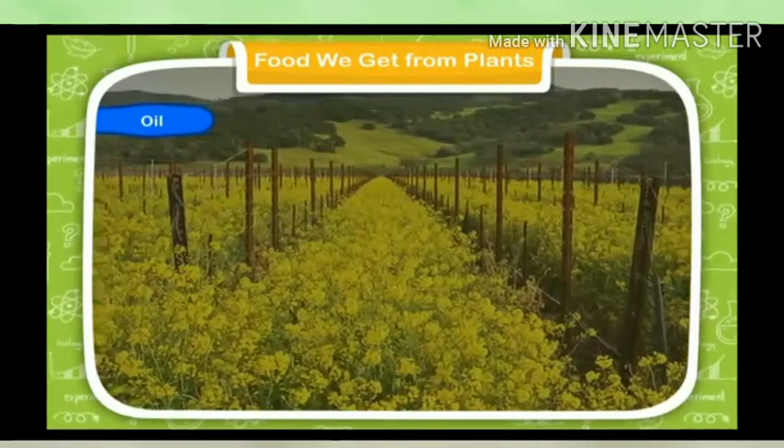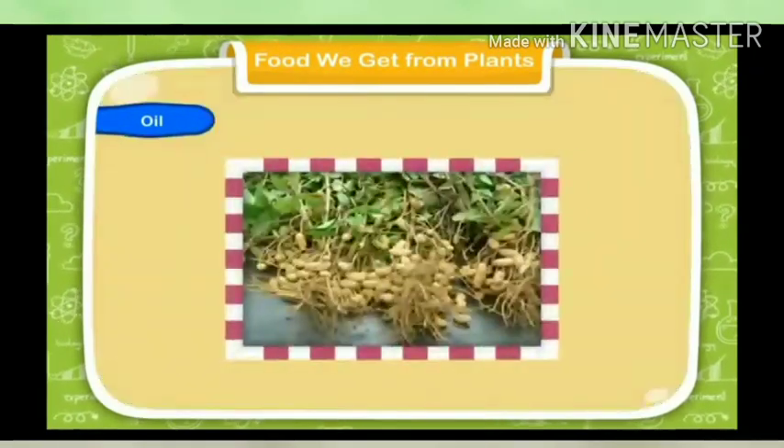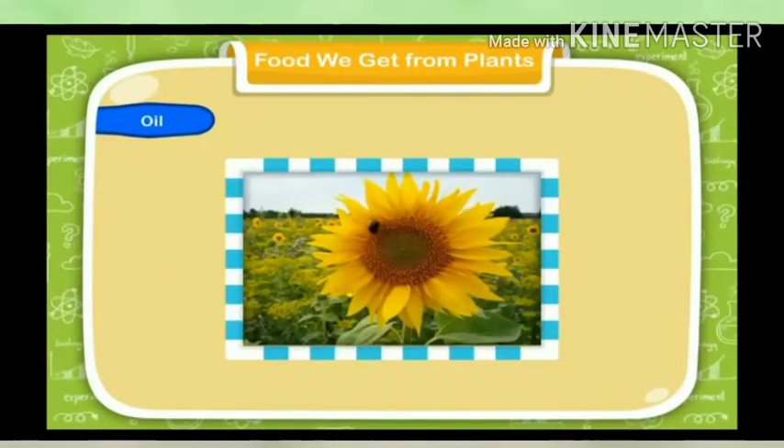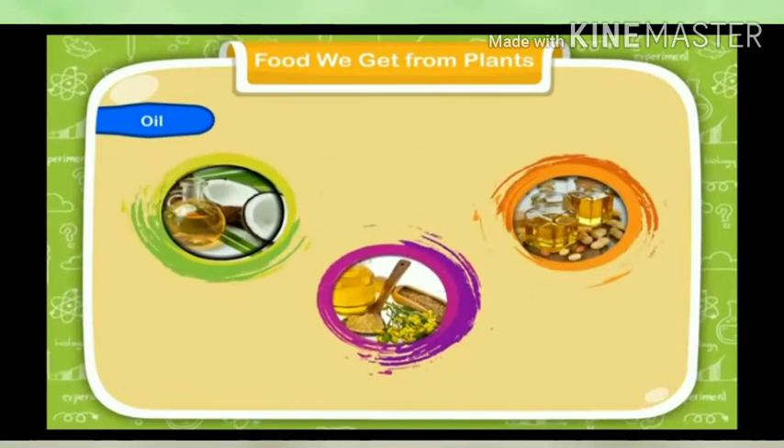Oil: The seeds of some plants such as groundnuts, mustard, coconut, sunflower, etc., give us oil. Oil is used as a medium for cooking.